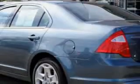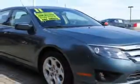Here's the vehicle for you. Check out this steel blue metallic 2011 Ford Fusion SE with a 6-cylinder engine, an automatic transmission, and only 9,200 miles.